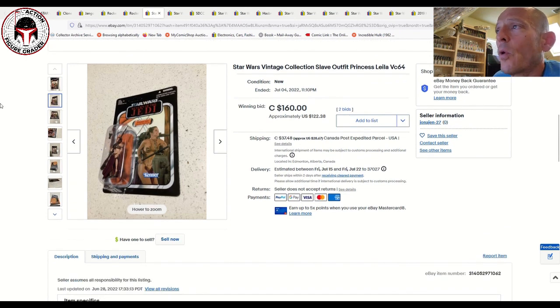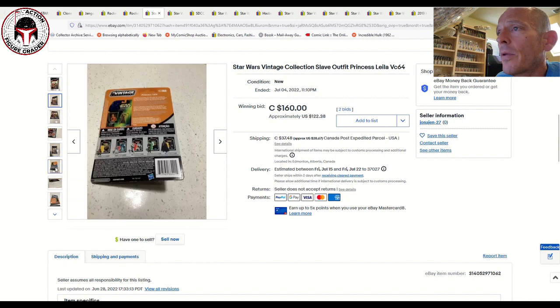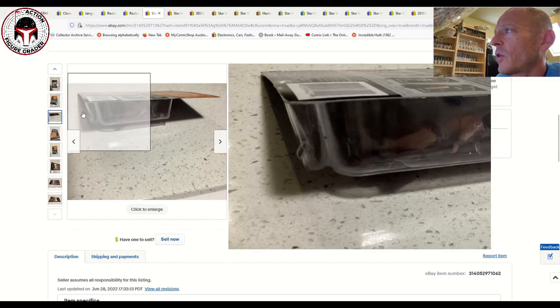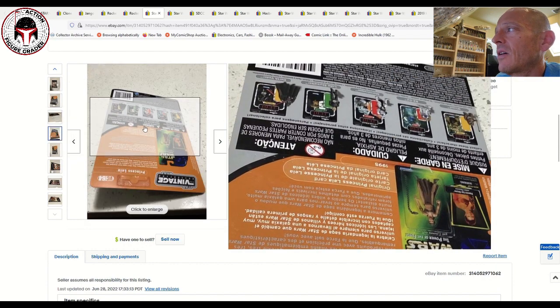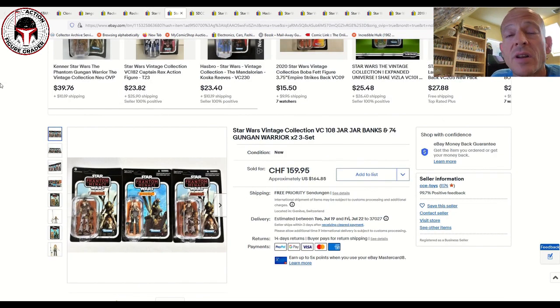Another data point for VC64 Princess Leia in her slave outfit — this was a Canadian card back. It was not perfect by any means; it had a little bit of wear to the blister, and you can see there's a little crinkle at the very bottom of the stem of the blister. That kept the price down, but it's a beautiful unpunched Canadian card back with the multi-language name pill. That one sold for $160 Canadian, or $122 U.S. dollars — a pretty good deal if you're willing to live with that defect. A really high-grade example can go for double that easily.